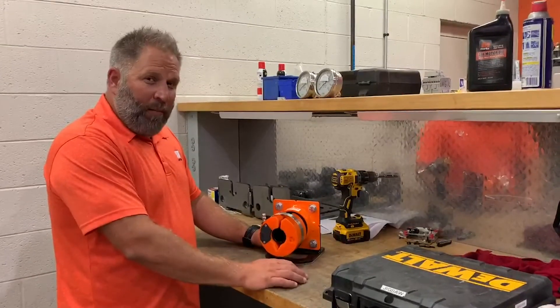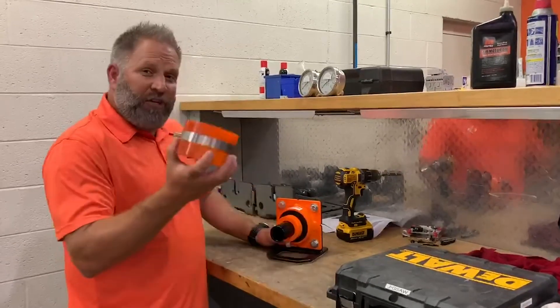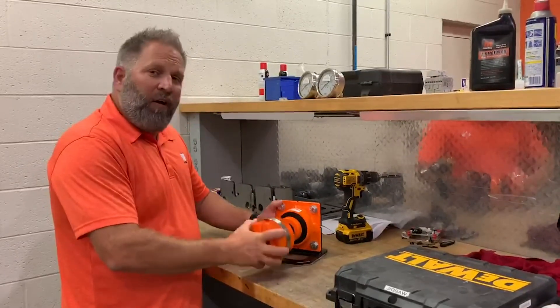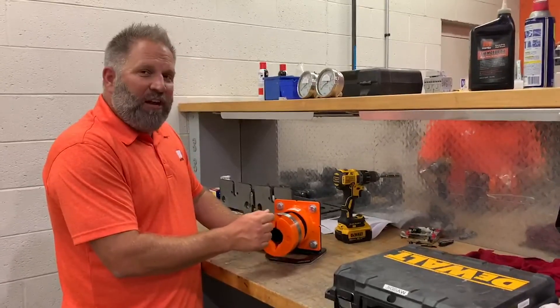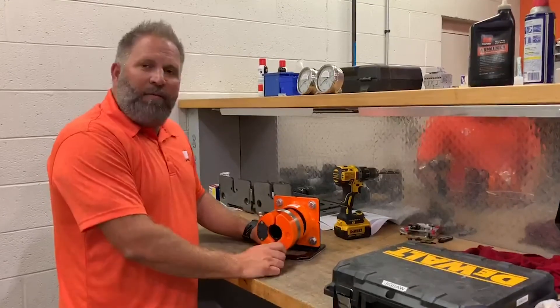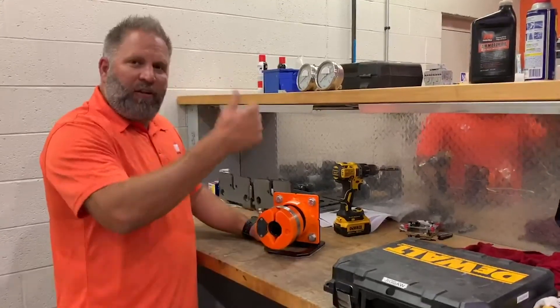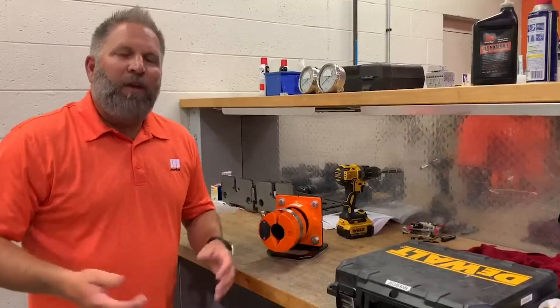Hey everybody, I wanted to talk to you about some new technology that Martin Engineering is coming out with. It's called our position indicator and it's part of our N2 technology package. This position indicator has a chip inside of it, sits on top of our mainframe, the chip talks to the communications box, and the communication box provides data to our Mr. Blade drivers.